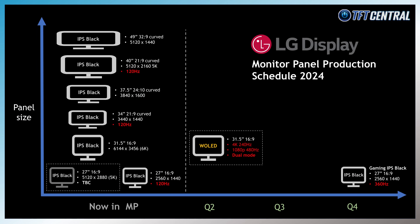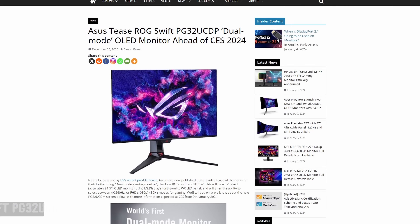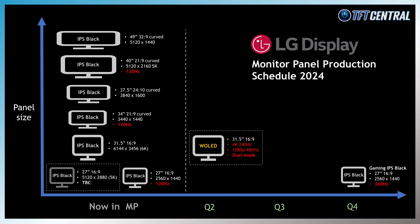Away from IPS Black, we've already seen some dual mode WOLED panels announced by LG Display — for instance the 31.5-inch 4K 240Hz panel being adopted in forthcoming OLED monitors like the ASUS ROG Swift PG32UCDP and LG Electronics' 32GS95UE. That OLED panel lets you use the screen at its native 4K resolution and 240Hz, or drop down to 1080p at 480Hz for games where you'd rather prioritize frame rate over resolution. That OLED panel is expected to go into mass production around May–June 2024. More information on their OLED panels is in our other video linked in the description.